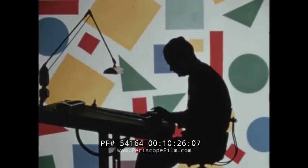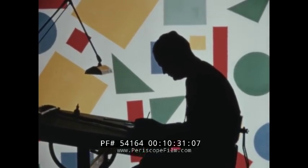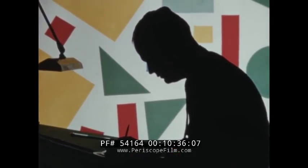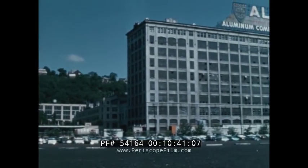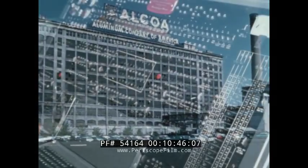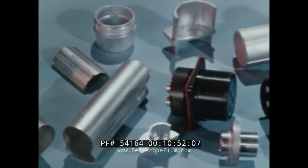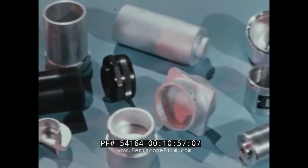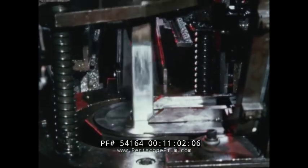Another reassuring thought: when you do become a user of Alcoa impacts, you'll find yourself in the best of company. At this moment, we're serving the leaders in many of the nation's fastest growing industries. Our Edgewater Works at any given time will be turning out a variety of impacts for the electronics and communications industry. In this field, where volume production must be combined with precise quality control, automated in-line operation reduces costs to a minimum.